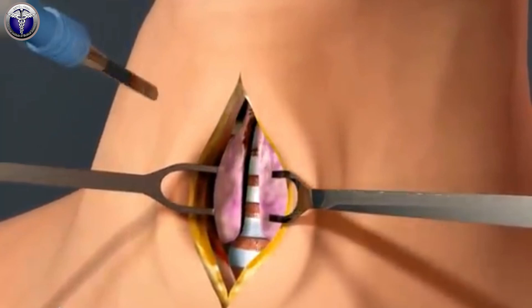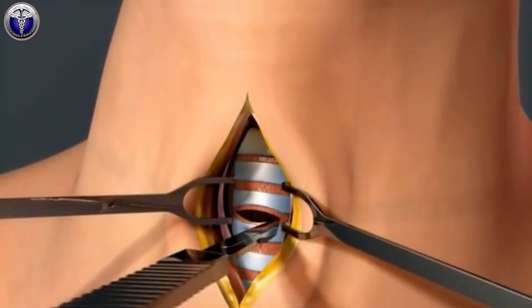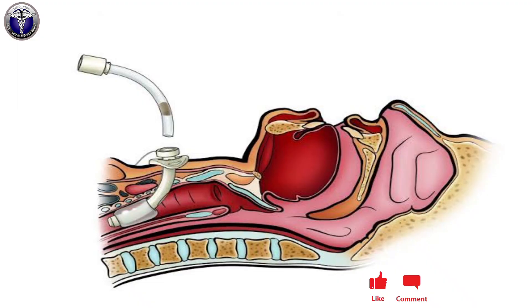Once your tracheostomy tube is placed, your surgeon will secure it with a band that goes around your neck. This keeps the tube in place during recovery. If you are unable to breathe on your own, your surgeon will hook your tracheostomy tube up to a ventilator, a breathing machine.